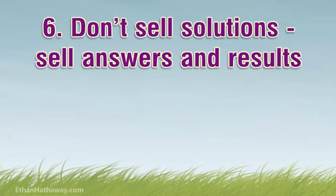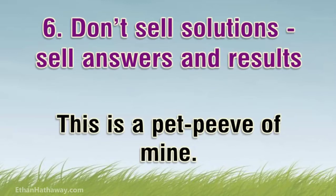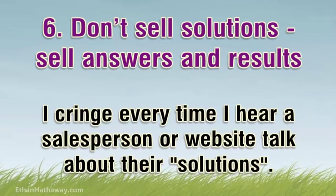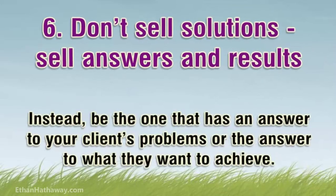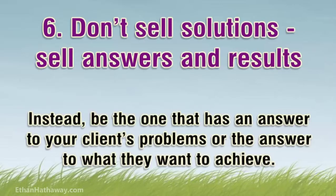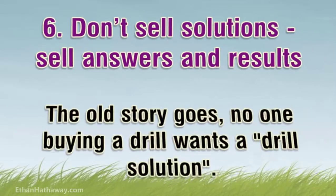Tip 6: Don't sell solutions — sell answers and results. This is a pet peeve of mine. I cringe every time I hear a salesperson talk about their solutions. Don't be the salesperson. Instead, be the one that has an answer to your client's problems or the answer to what they want to achieve. The old story goes: no one buying a drill wants a drill solution — they want to make a hole.